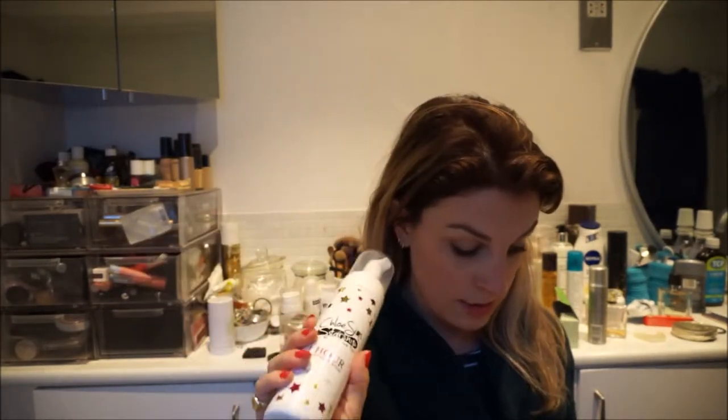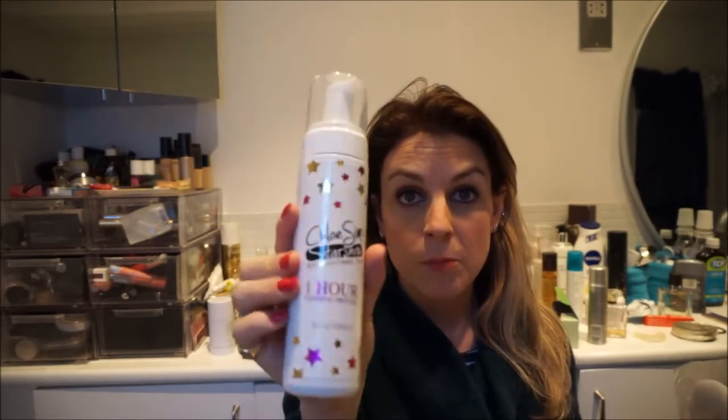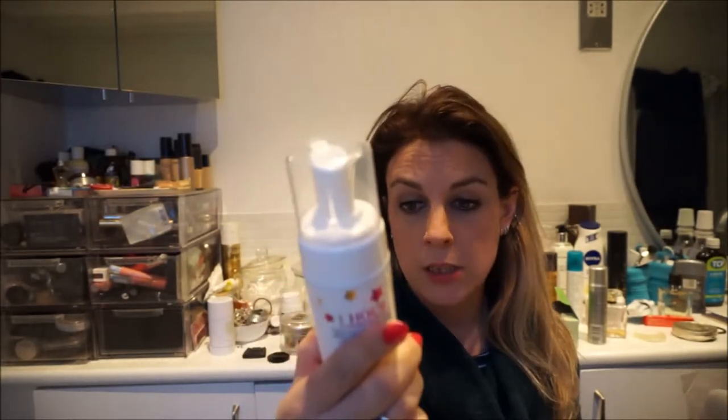For those of you who are brave enough to go out with bare legs at this time of year for your Christmas parties, you're going to need some of this. This is the Chloe Simms Tanning Mousse — one hour tanning mousse — and it comes with a tanning mitt.